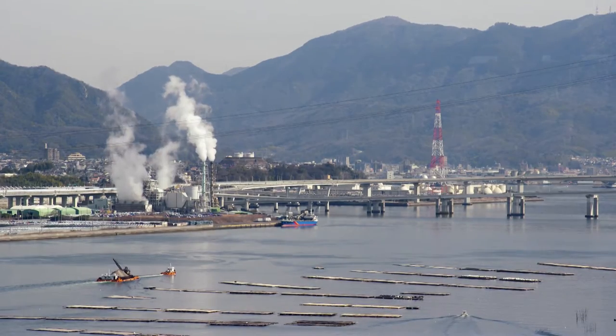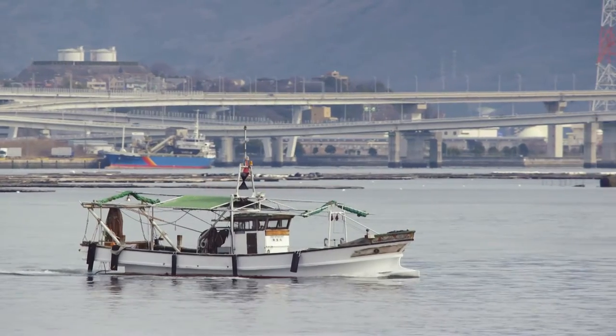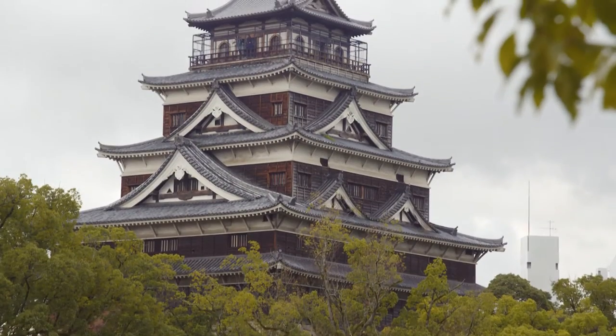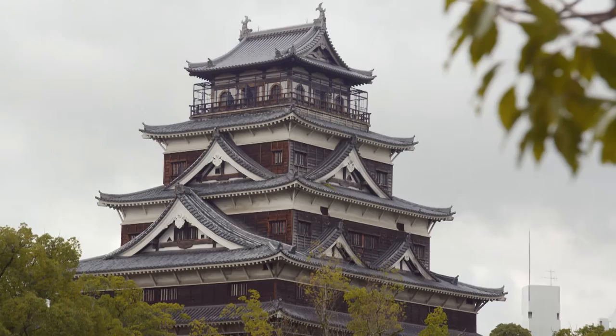Everywhere you go in Japan, you'll find regional dishes that are unique to the place you're in. I'm here in Hiroshima, and I'm on the trail of one of Japan's best-loved local delicacies. I'm here for Hiroshima-style Okonomiyaki.